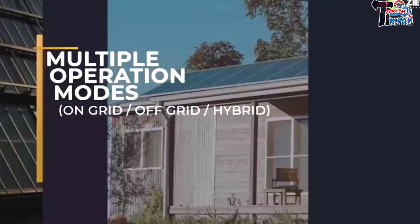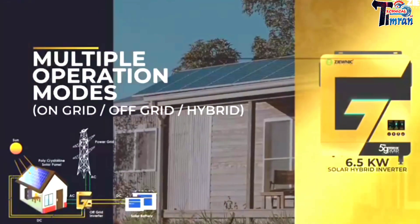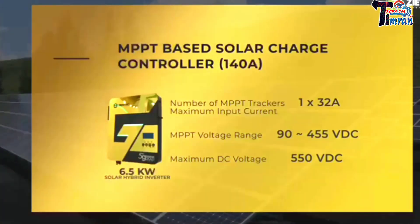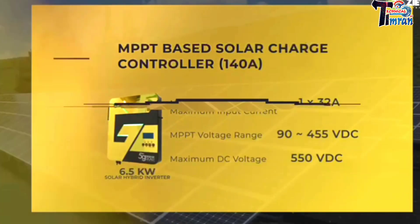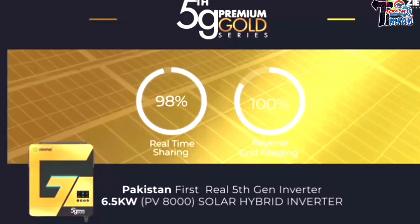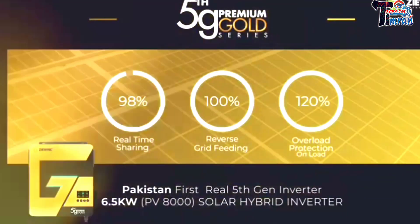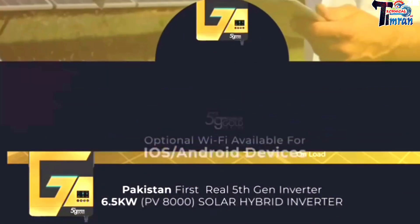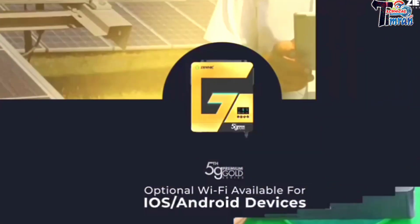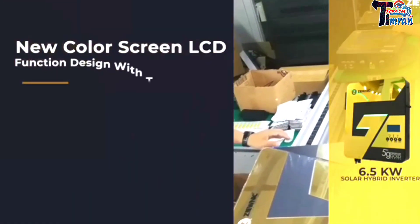Multiple operation modes: on-grid, off-grid, and hybrid. MPPT-based solar charge controller at 140 ampere, 98% real-time efficiency, 100% reverse grid feeding, overload protection at 120 percent load. Optional Wi-Fi available for iOS and Android devices. New color screen LCD with touch button design.